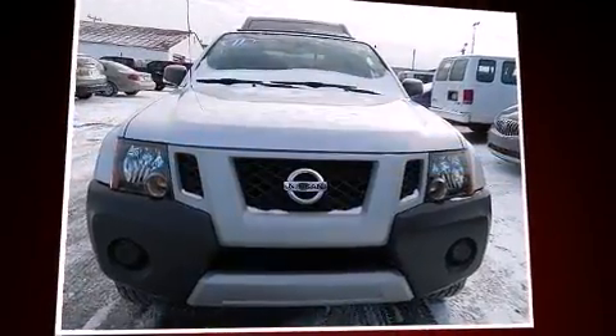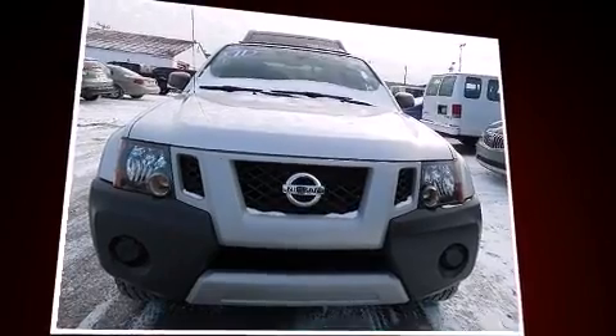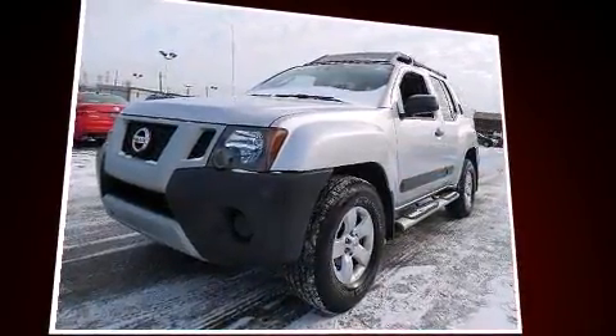Get excited about the 2011 Nissan Xterra. With fewer than 35,000 miles on the odometer, this four-door sport utility vehicle prioritizes comfort, safety, and convenience.